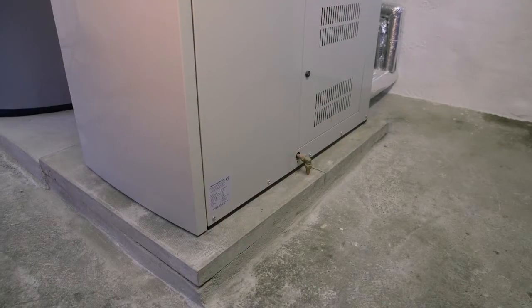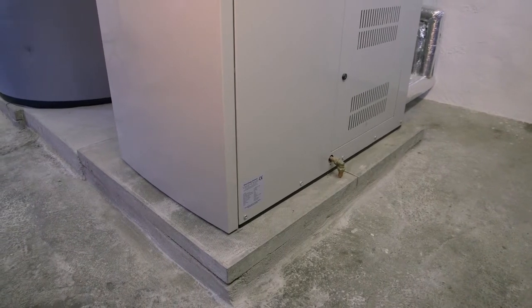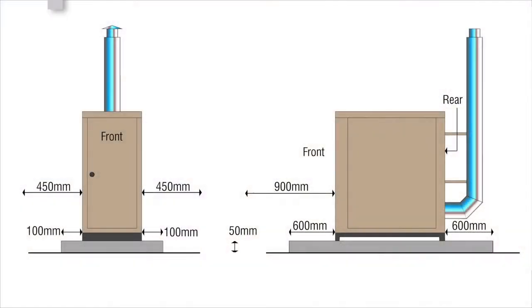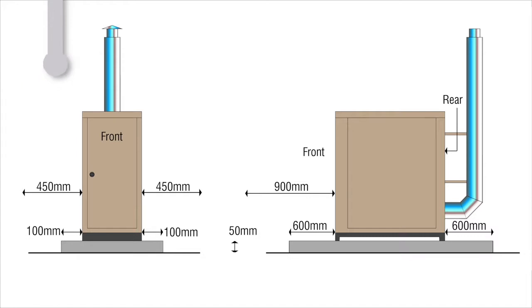For internal boilers it is likely that there will already be a non-combustible concrete or tile base in the plant room where the unit is to be installed. For external boilers it may be necessary to install a base that is 50mm high and should project a minimum of 100mm beyond the side of the boiler and 600mm to the rear and front. The installer must leave enough space for routine access, with at least 900mm at the front of the boiler and 450mm at either side.